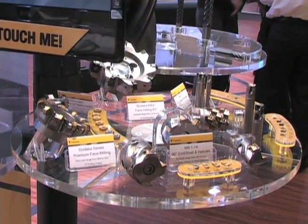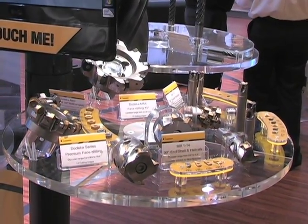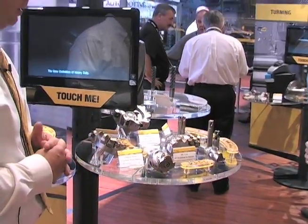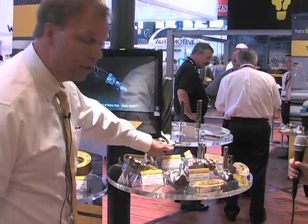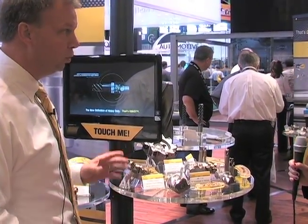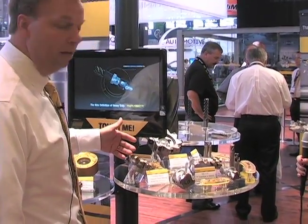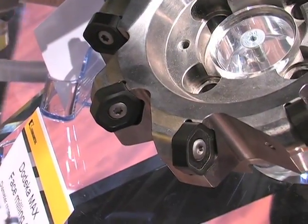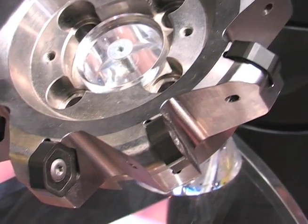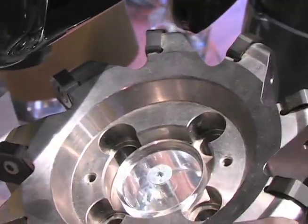This is our platform that we call the Dodeca series. We offer three sizes: the Dodeca mini, which is a half-inch IC; the Dodeca, which is a 5/8-inch IC; and the Dodeca Max, which is a larger insert at a 7/8-inch IC. What's unique about this tool is it has 12 cutting edges, six on each side. It's a double-negative insert for a variety of face milling operations, but it has a high positive built into the geometry, offering the best performance at the lowest cost per edge for our customers.